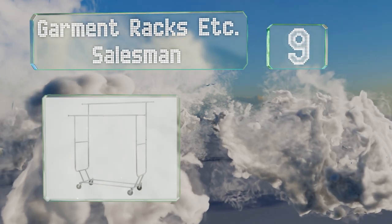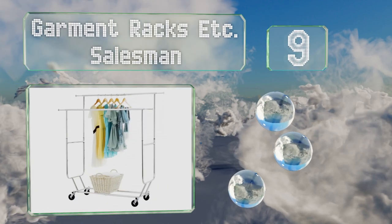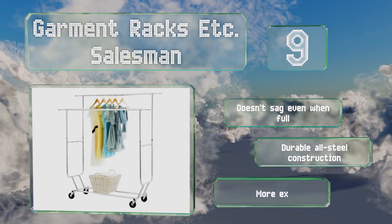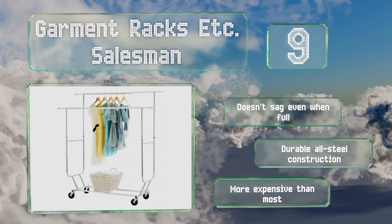At number nine, the Tough Garment Racks ETC salesman is good for stores that want to show off their clothing in a small area. It's a dual rail design for twice the hanging space and can collapse to only five inches high for compact transport in your trunk. It doesn't sag even when full and is a durable all-steel construction, but it is more expensive than most.